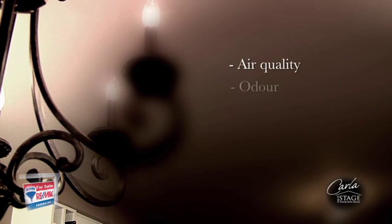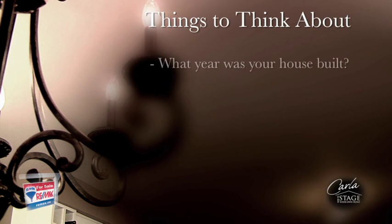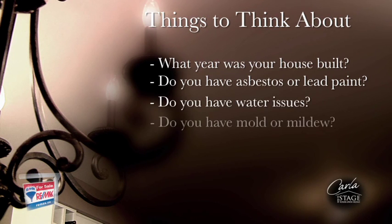Have you ever thought about these items when it comes to preparing your home for sale? Air quality, odor, pets, and holiday festivities can determine whether or not a buyer will make an offer. What year was your house built? This can determine if you need to be concerned about asbestos or lead paint. Have you ever had any water issues? If you have, check for mold and mildew.